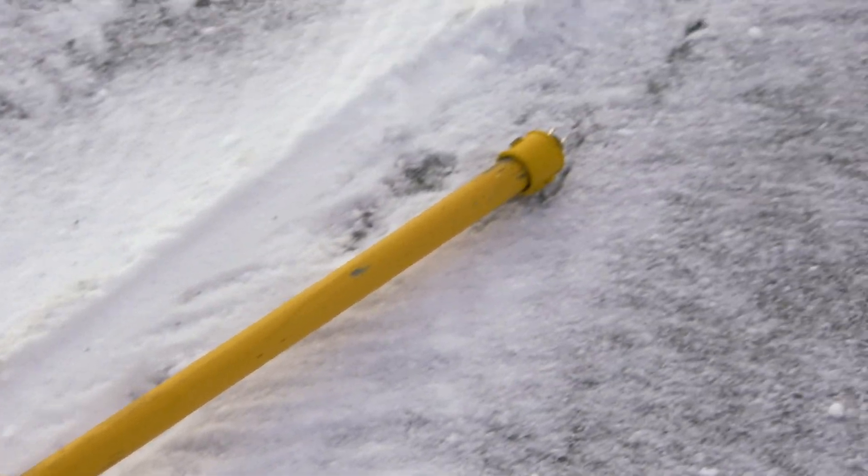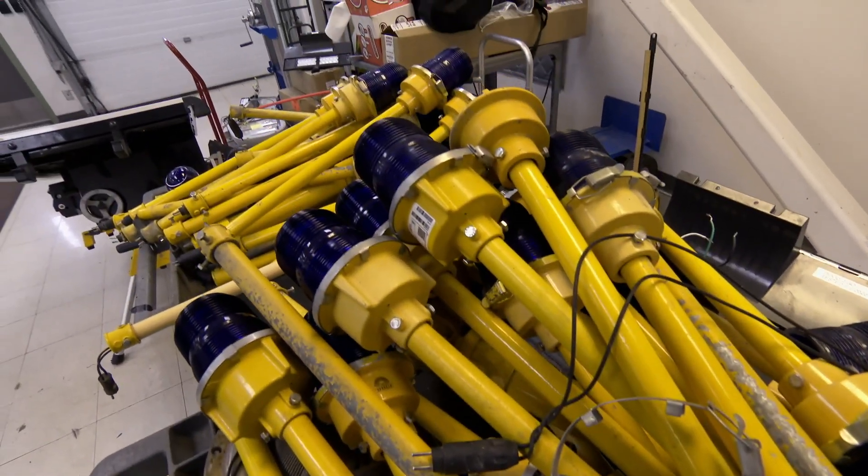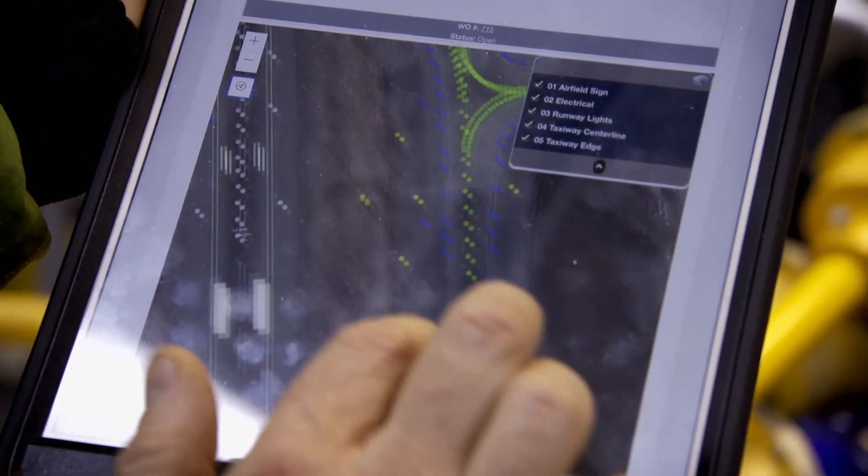Without these taxiway lights, it's very difficult for the planes to navigate on their own. It could lead them to getting too close to another aircraft — wingtips could touch. Over 60 lights are out of action.